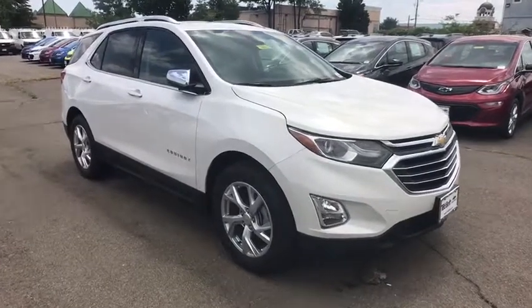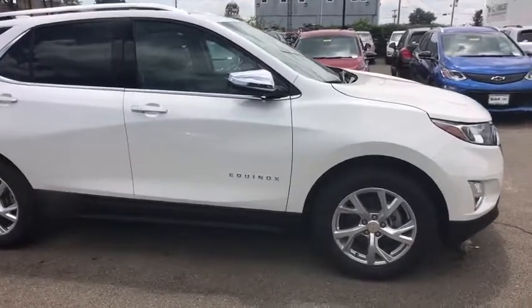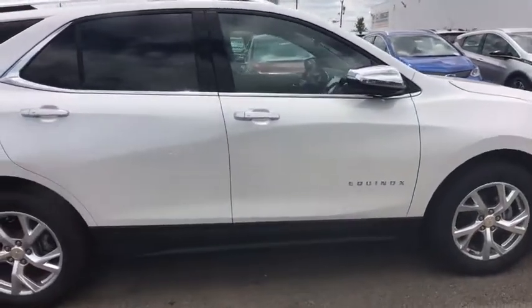Take a ride in the 2019 Chevrolet Equinox. Fuel efficiency, safety, and value — that's the Chevy Equinox.